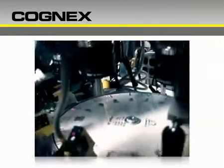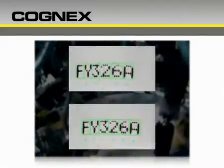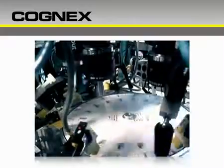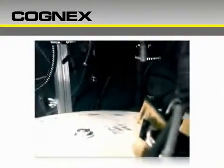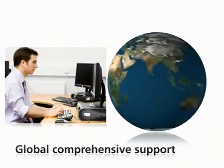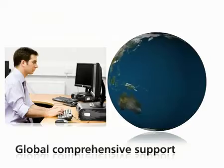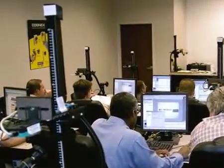You can count on Vision Pro software to perform. Cognex invests more in quality assurance than anyone else in the industry, testing our vision tools against databases with thousands of factory floor images. Rigorous system-level testing ensures reliable performance across the broadest range of frame grabbers, cameras, and PCs. And we back it all with global, comprehensive support.